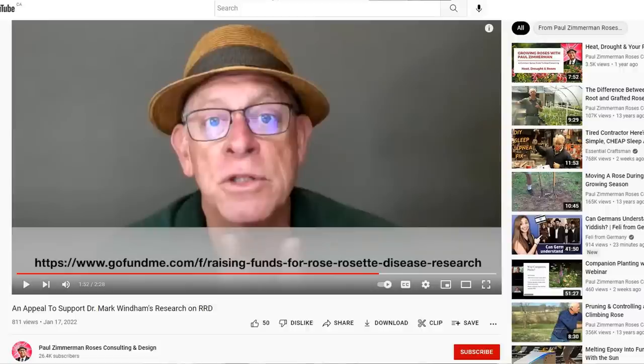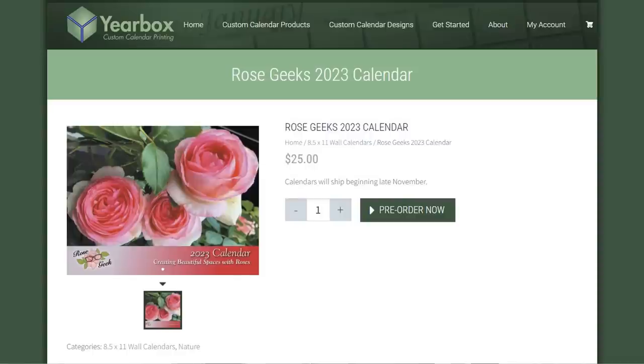You can help support their research. Paul Zimmerman set up a GoFundMe page in conjunction with the Redneck Rosarian to help fund this research — the first link below this video. Another person who's taken up the mantle is my friend the Rose Geek, who worked with her community to develop a calendar. The Rose Geek calendar was very successful last year — it has beautiful pictures, rose growing tips, and lots of fun stuff for rose growers. The proceeds go towards these researchers and their research towards finding resistant varieties. Whether you choose one or both is up to you. Thanks for watching — links will be below the video.